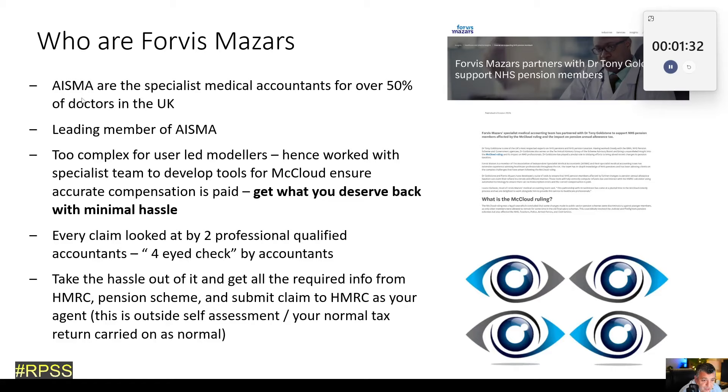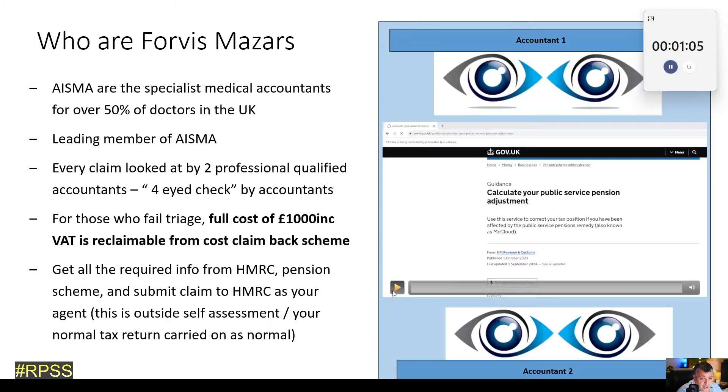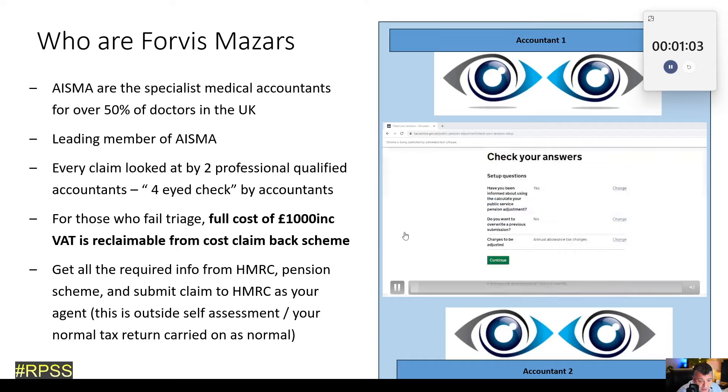AISMA are the Association of Specialist Medical Accountants — they cover about half of doctors in the UK. Mazars are a leading member. They would have liked to have done this as a user-led service but it's just too difficult. Every claim is going to be looked at by Mazars with two professionally qualified accountants in a so-called four-eyed check, taking all the hassle out of it. You sign up, do your normal engagement process as you would with any accountant, and they request all the information and submit the claims.